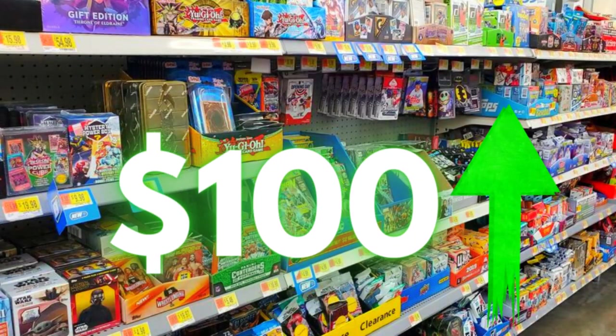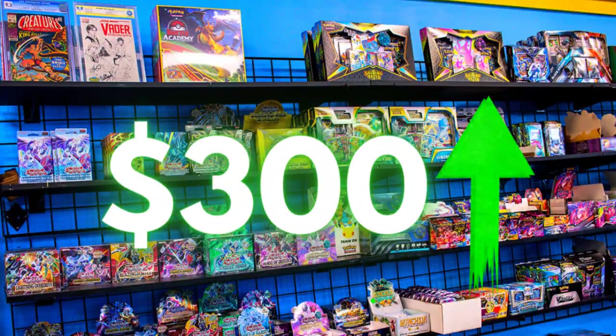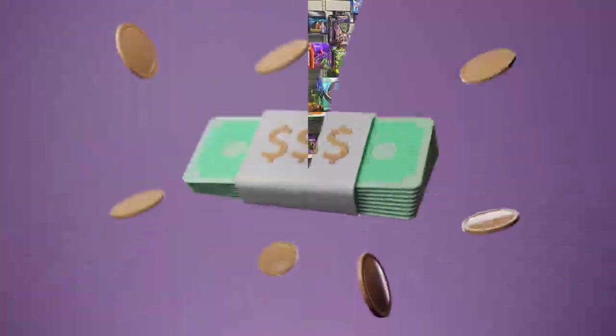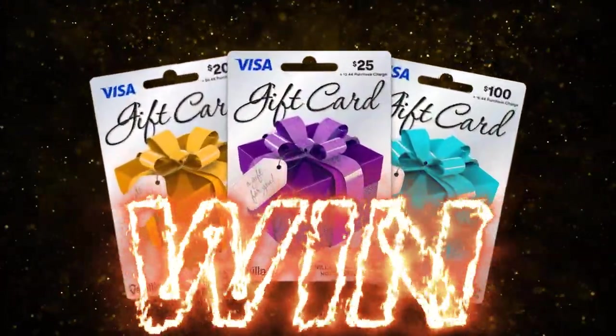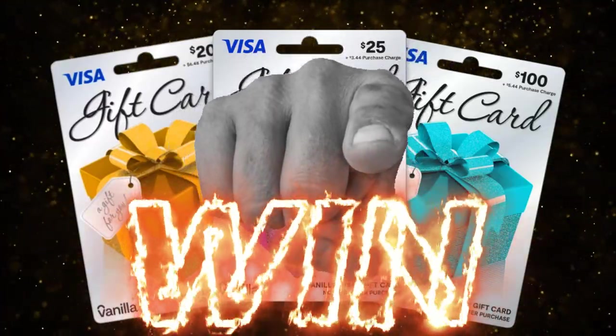I will spend a certain amount of money in that store on the available Yu-Gi-Oh products they have. We will open all the Yu-Gi-Oh packs and see if we can profit more than what I spent. If I can manage to make back even one penny more than what I spent, I will give away a Visa gift card to three lucky subscribers so you freaks can also try this challenge on your own.